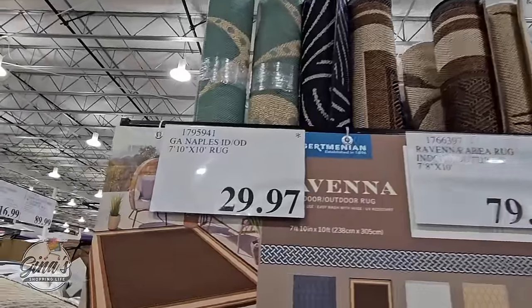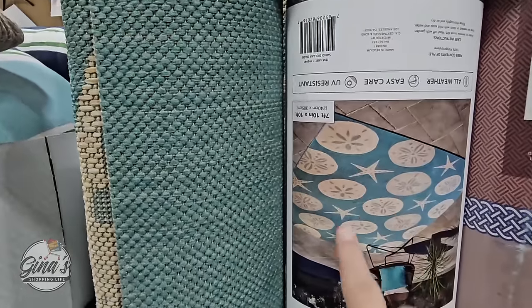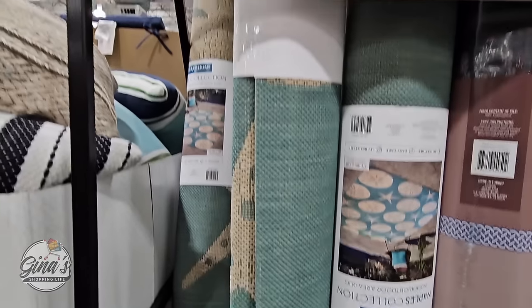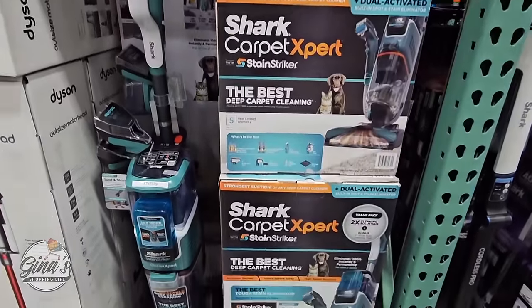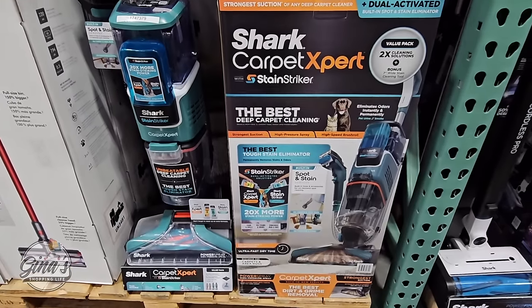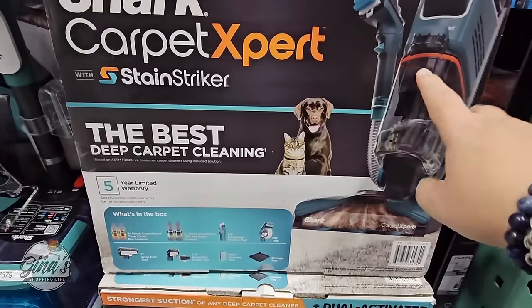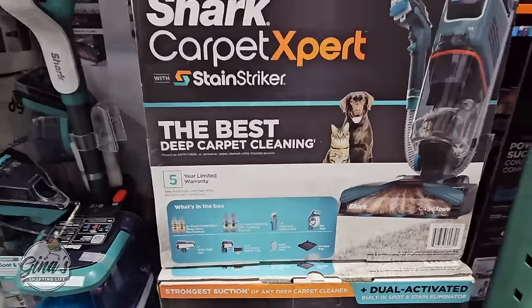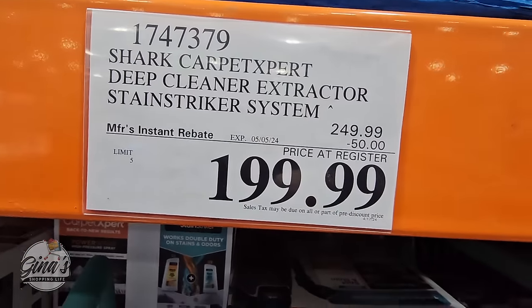This rug on the left is $29.97 — almost 8 feet by 10 feet with starfish and sand dollars. That is such a great deal for that size, and it's indoor or outdoor. The Shark Carpet Expert is actually on sale here. I own this and love it — I've used it several times over a couple of months and it really deep cleans. It comes with so many attachments. $50 savings, now $200. Absolutely worth it, and the sale goes until the 5th of May.